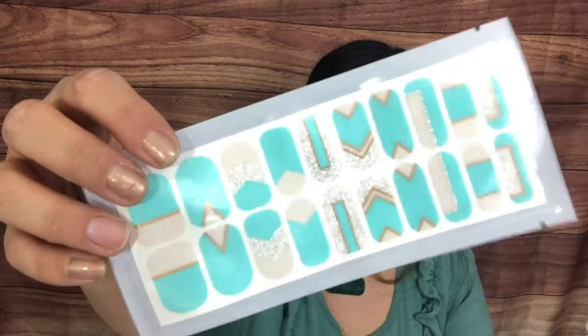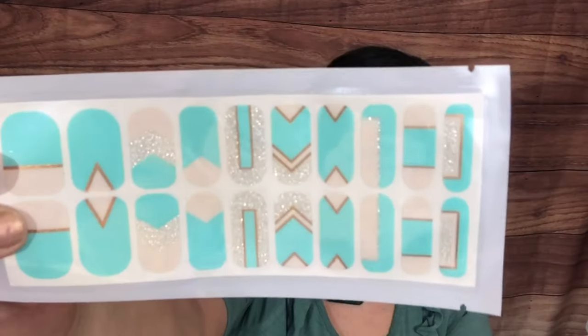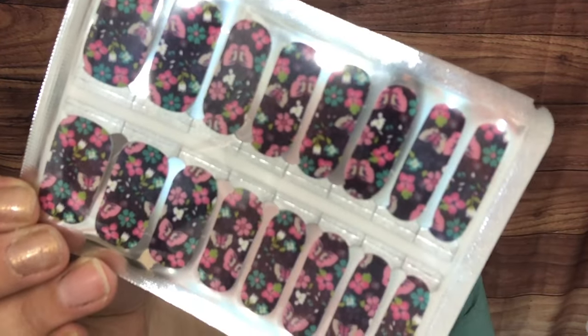This one has 20 nails so you get two sets. I think she was trying to improve the sizing since some people said they didn't fit. Then we have some florals — oh, these are so beautiful! Super pretty, very Valentine's Day and spring, a nice transition. That was DIY Nail Shack.